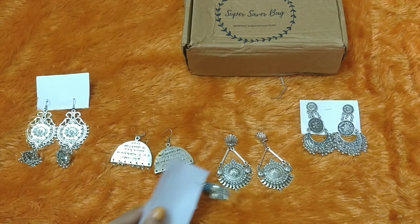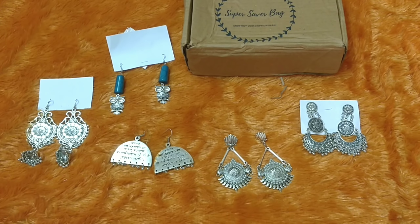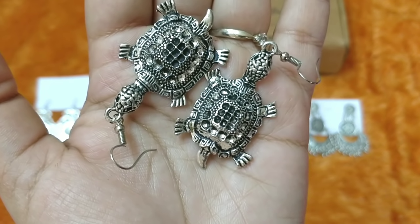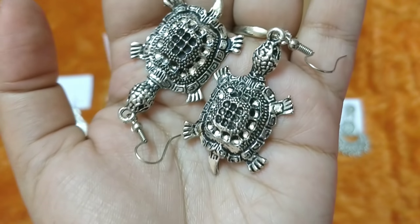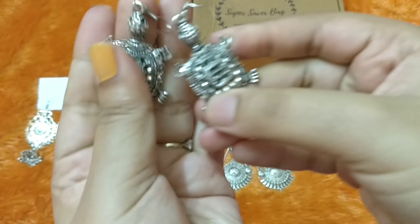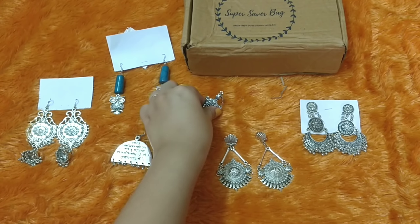Now we are left with the surprise gift, and it is again a jewelry piece in the same family as the oxidized silver theme. This is the last piece and it is the prettiest — I think this and the surprise gift are my favorites. It is a tortoise design and it's a very pretty piece. It's actually a bit heavy, not very lightweight and not at all flimsy. This is something more for college or teens, though I think even I can wear it. You may or may not receive the same design — we are not sure about that.